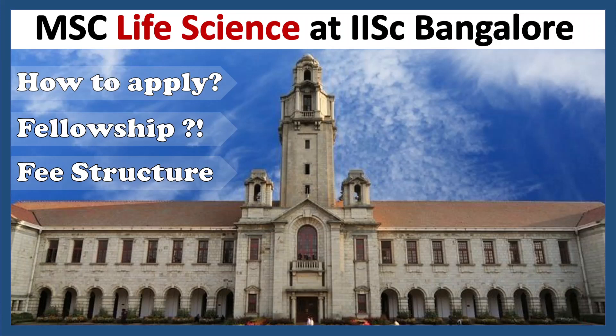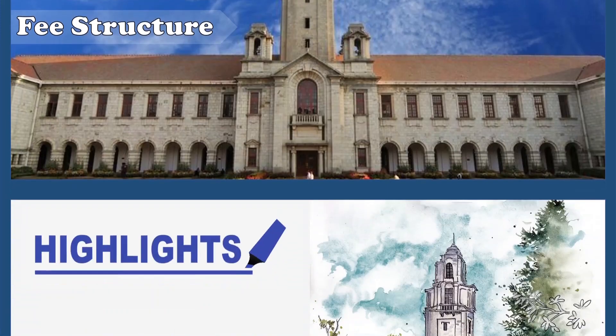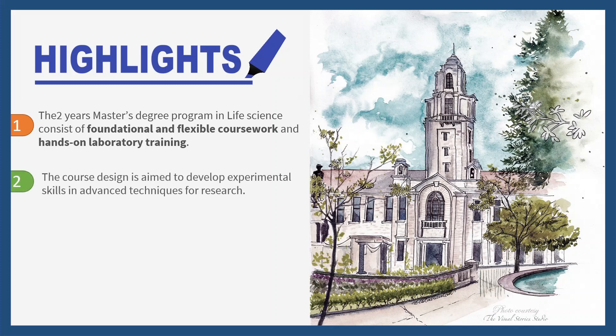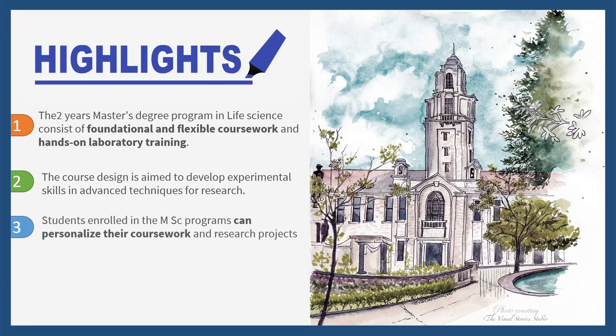Hello! In this video, I'll quickly update you about the MSc Life Science Program at IISC Bangalore. This Life Science Program is newly launched and this is a two-year Master's Degree Program in Life Sciences which consists of fundamental and flexible courseworks along with hands-on intense research work. The course is designed in such a way that it would help you to develop your skills in advanced research fields. The students enrolled in this program have the flexibility to choose their own coursework and research projects.